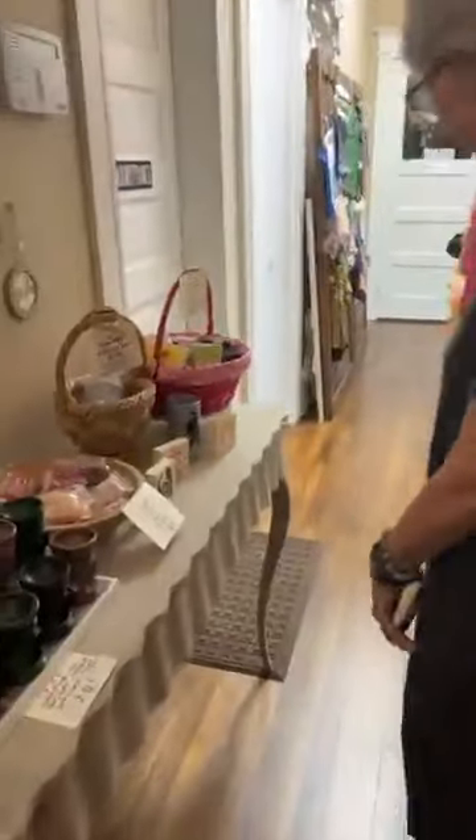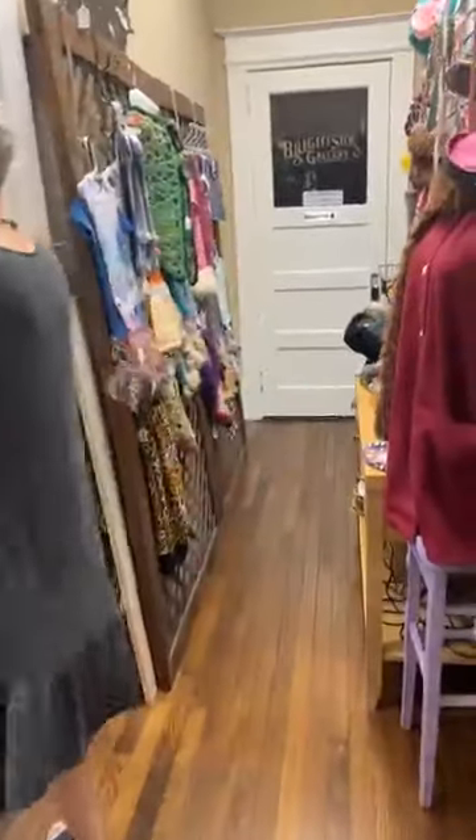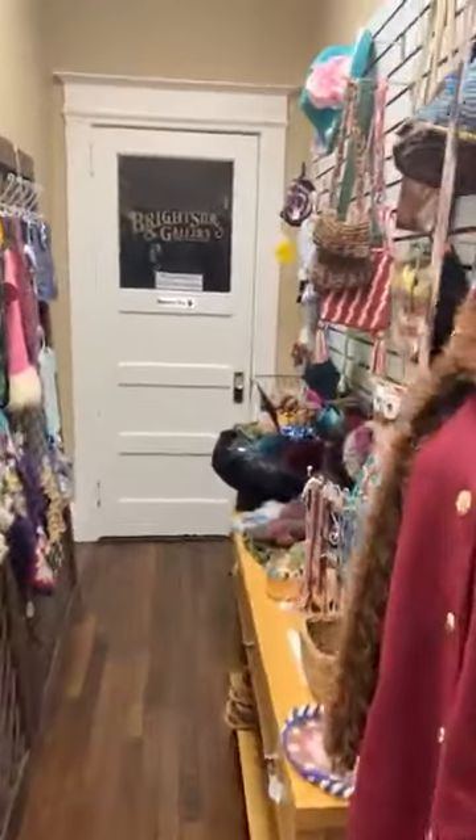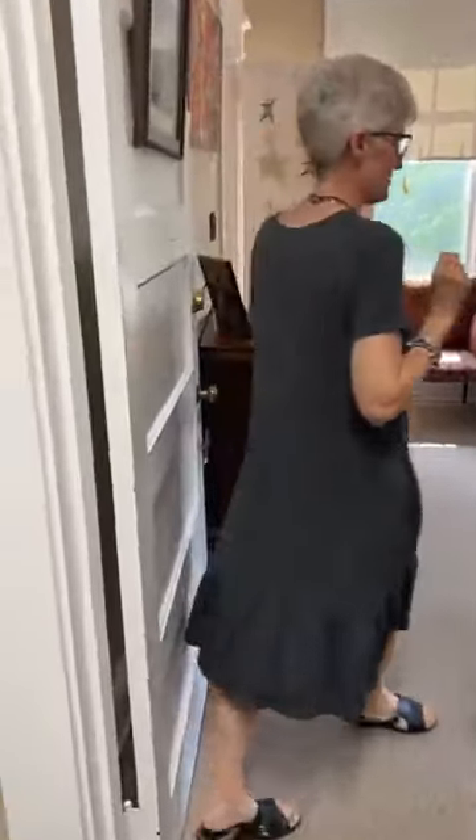Okay, Ms. Susan, I get sidetracked — I'm a squirrel. Looks like some crochet. Pocket books, too. And then we're going to walk. This is so interesting. Was this an old house? Yes, it was an old house.